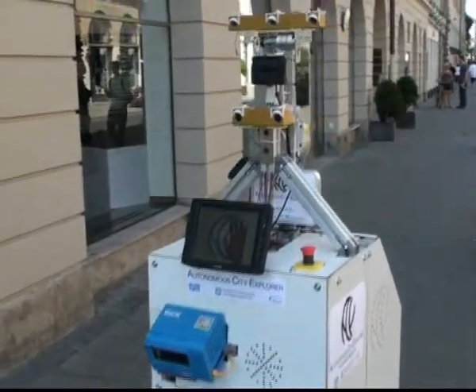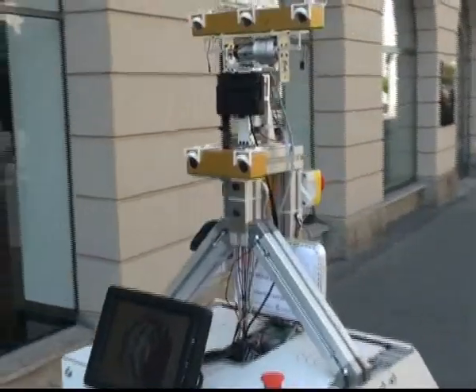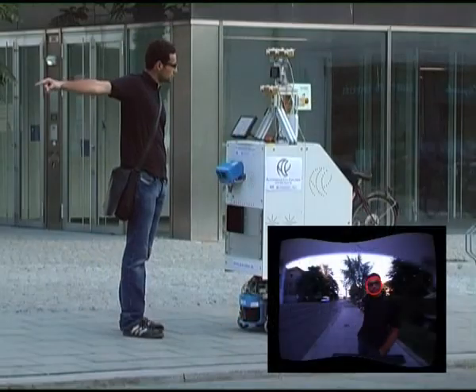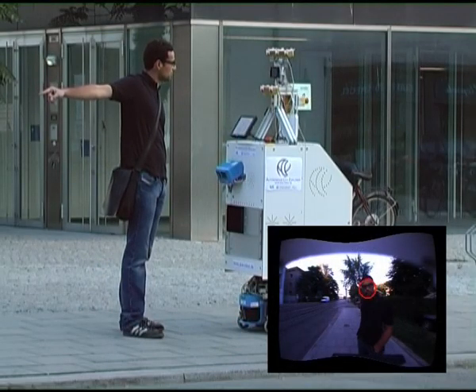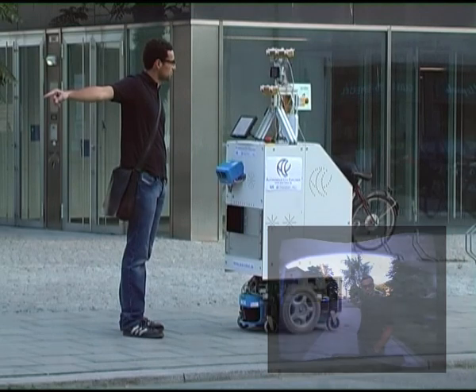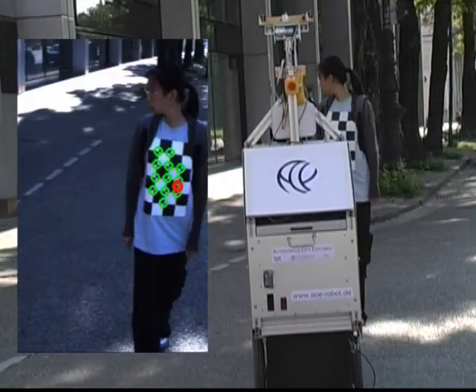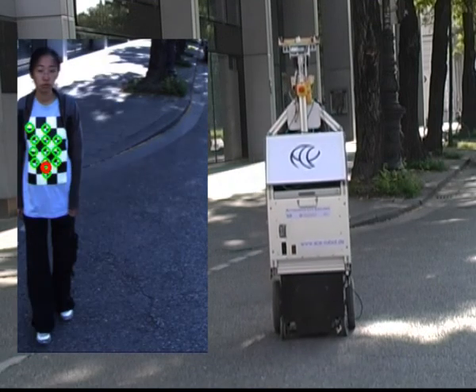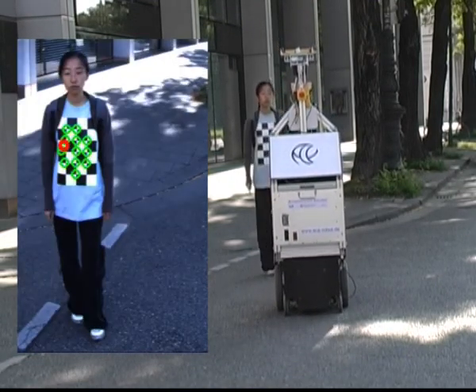The vision system consists of a multifocal actuated camera head. It is used for gesture recognition, tracking of passers-by, as well as recognition of intersections. When crossing intersections, ACE has to follow a human for safety reasons. It does so by tracking a t-shirt with a chessboard pattern on it.